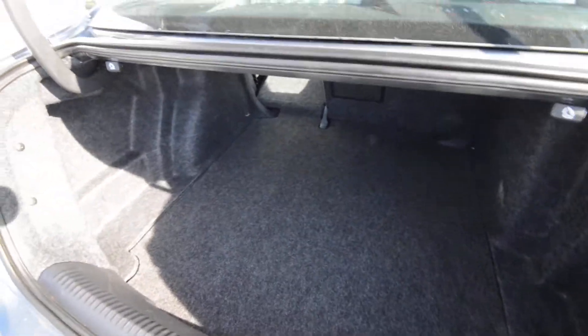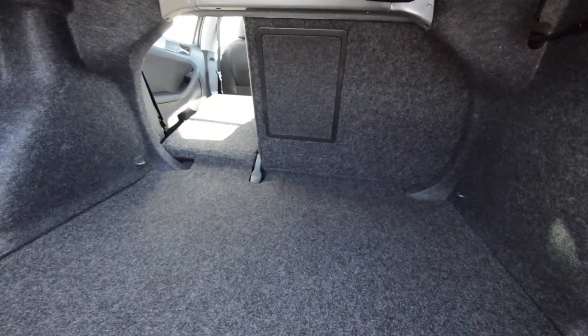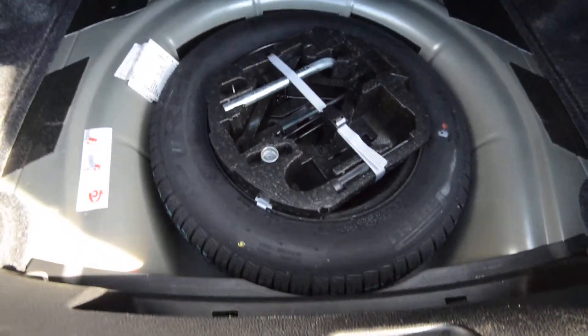Rear trunk space is 15.5 cubic feet. The seats fold 60-40 with a pass-through. There is a full-size spare tire under the floor — hopefully you never have to use it, but it's good to know it's there.